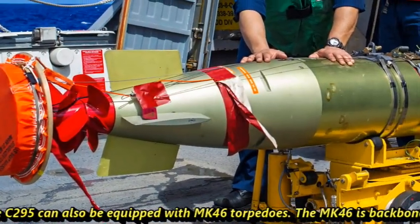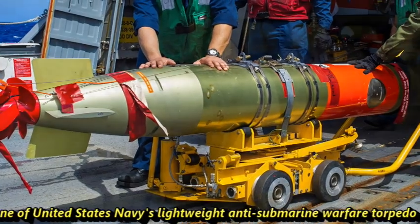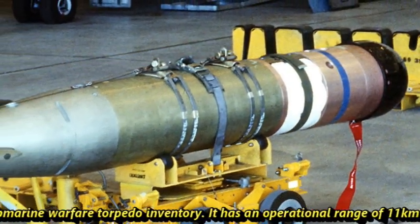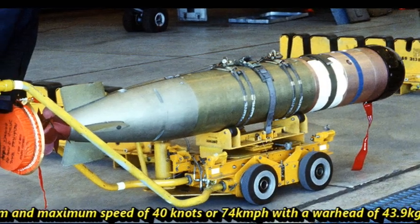The MK-46 is the backbone of the United States Navy's lightweight anti-submarine warfare torpedo inventory. It has an operational range of 11 kilometers and a maximum speed of 40 knots (74 km/h), with a warhead of 43.9 kg.